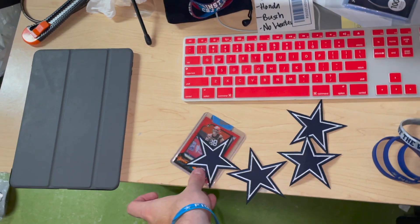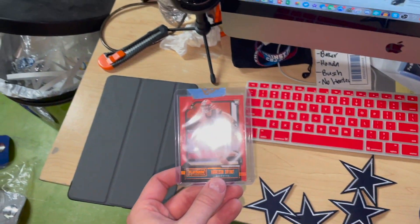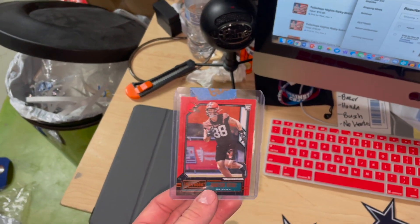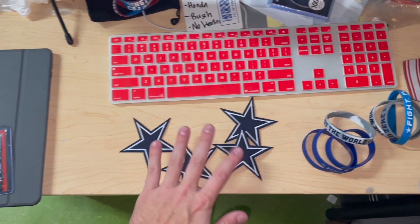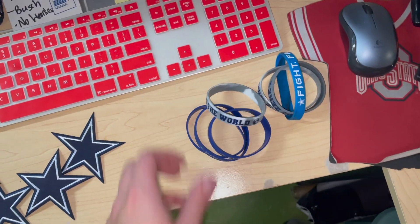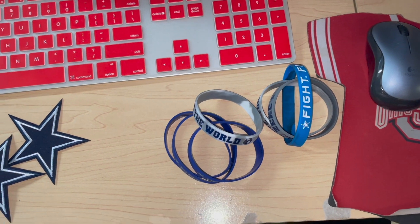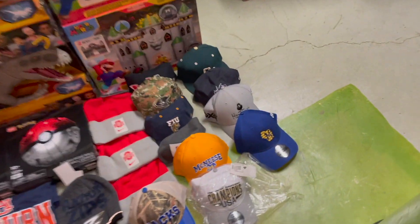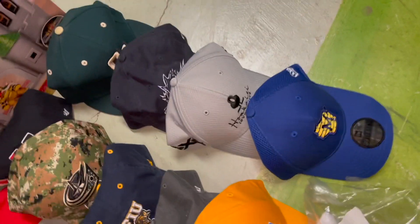We sold this Harrison Bryant card that I'd had for a long time — don't know why it randomly sold, sold it for four bucks. We'll send it in an eBay standard envelope. We sold four of these Cowboys patches for twelve dollars. We get these wristbands for about 30 cents each and sell them three for ten dollars.